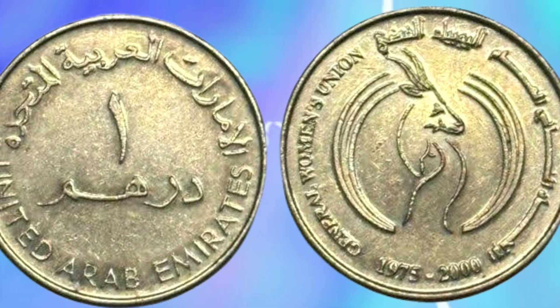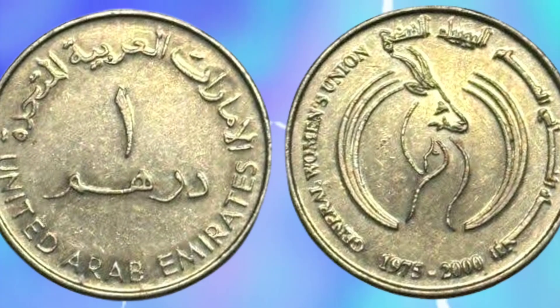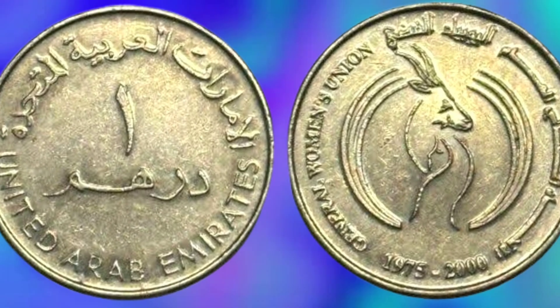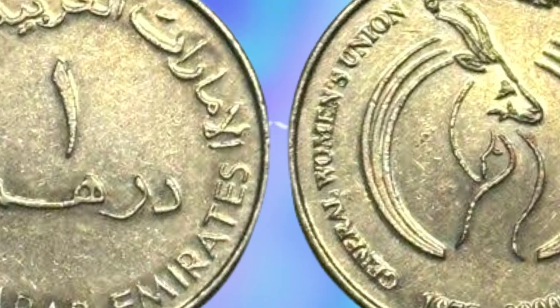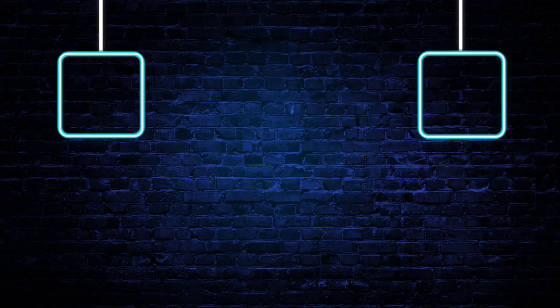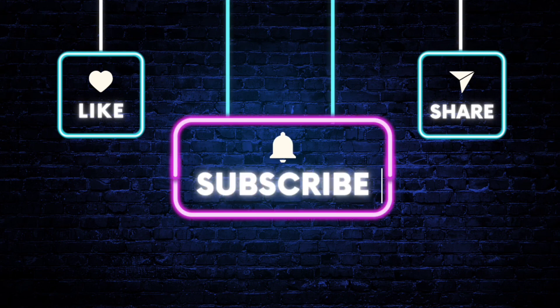We hope you enjoyed this journey through the history of the UAE one Dirham coin. If you have any questions or would like to share your thoughts, please leave a comment below. Don't forget to like and subscribe for more informative videos like this one.